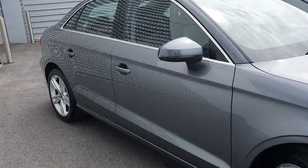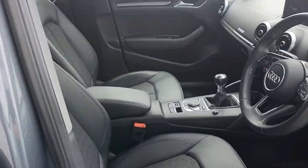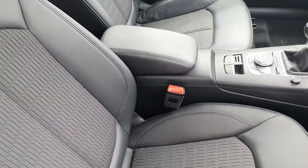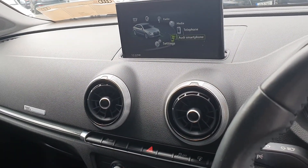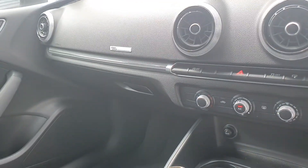Quick look inside. The seats come half leather, half cloth upholstery. We have a height adjustable centre armrest in the middle. Our pop-up MMI screen gives us access to Audi smartphone interface for Google Maps and Android Auto. We also have Bluetooth connectivity and a CD player hidden in the dash.